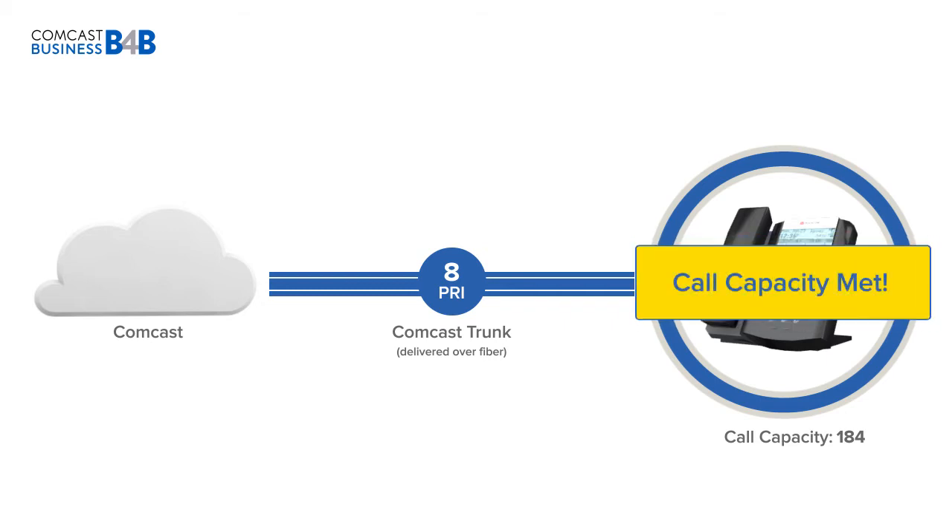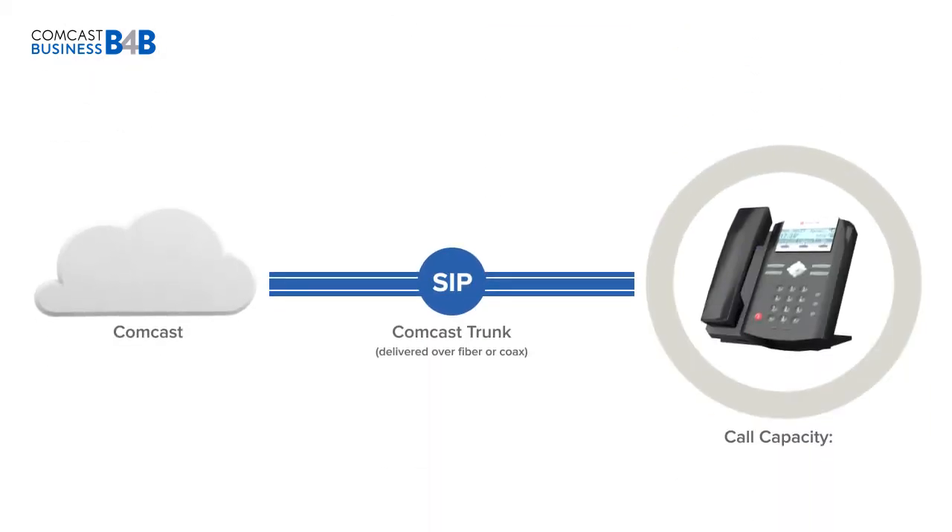If you think your business needs more than 184 calls, then you'll want to consider a SIP trunk solution. SIP trunks are a cloud-based solution that allow you the ultimate in scaling flexibility.